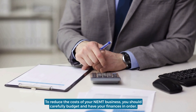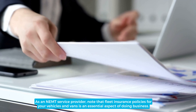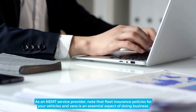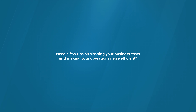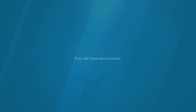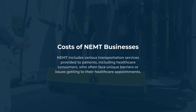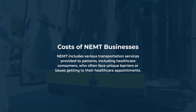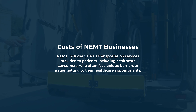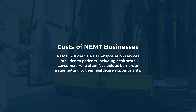As an NEMT service provider, note that fleet insurance policies for your vehicles and vans is an essential aspect of doing business. NEMT includes various transportation services provided to patients, including health care consumers who often face unique barriers or issues getting to their health care appointments.